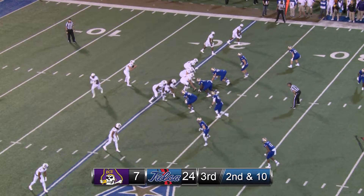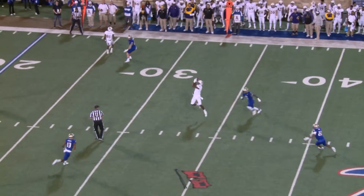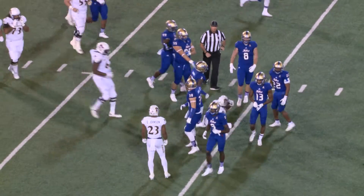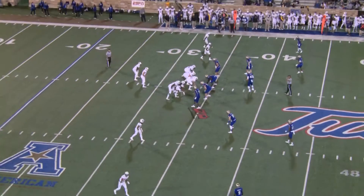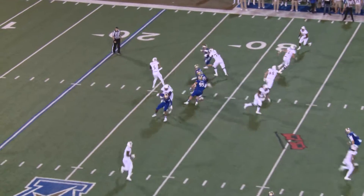Out of the shotgun, Minshew motioned to the right by Summers. Again, Minshew back to pass, throws over the middle, caught at the 34-yard line for a first down, and that is Zay Jones. First and 10 at their 34-yard line, Hurricane leading 24-7, first drive of the second half.